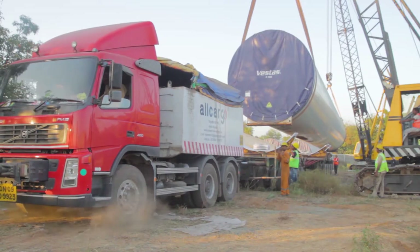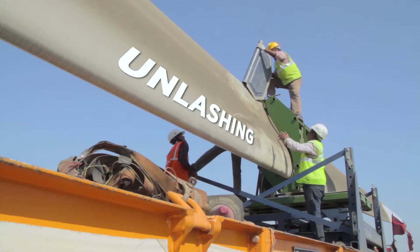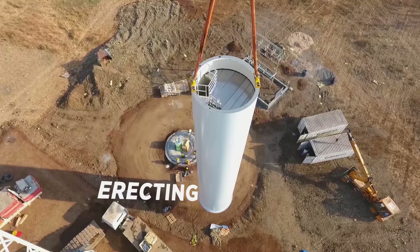All Cargo ensures safety to the parts of the windmill while loading, transporting, lashing, unlashing, assembling and erecting.